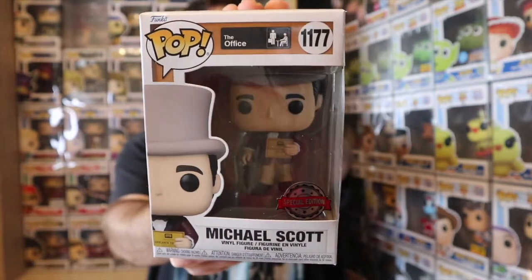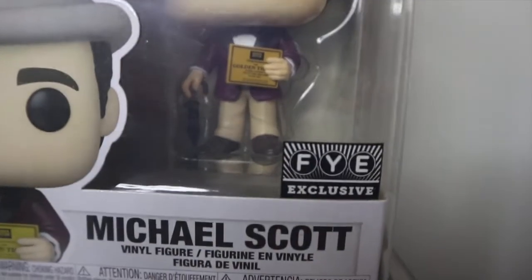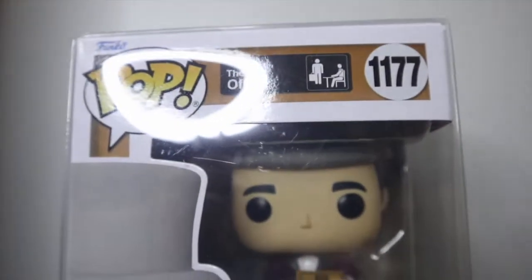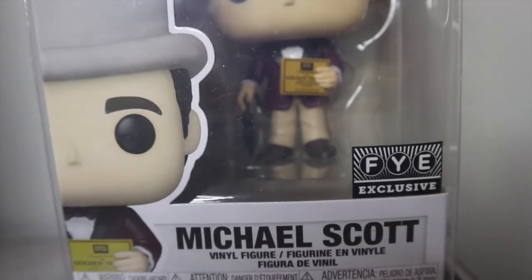Now if you're a regular viewer of this channel you're probably wondering, 'DK, why are you giving away an Office pop when you're trying to get the complete set?' That is because I recently obtained that Funko Pop again, this time with the actual FYE exclusive sticker. So now I have this pop that I can either sell or, in this case, give away — and I don't need the special edition sticker version since I now have the retailer exclusive sticker.